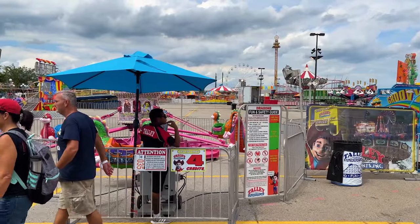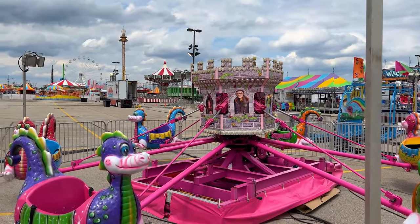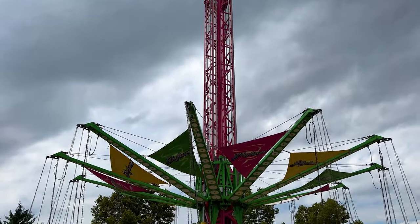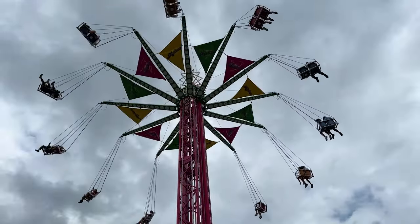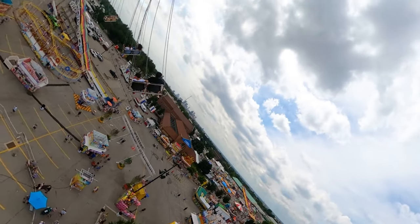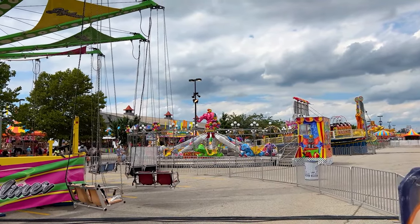Next to the groovy bus is the Dragons, which is a Dumbo type ride where it goes around in a circle and you lift it up — looks like it has a little shark theme on the middle with a castle. You don't control whether you go up or down, same as the Skyliner, which is a giant swing ride that goes up about 50 or so feet. Very intense — I really enjoyed this a lot.